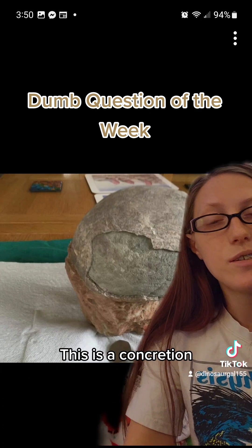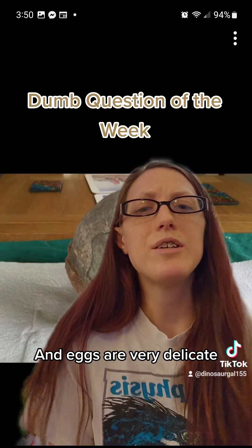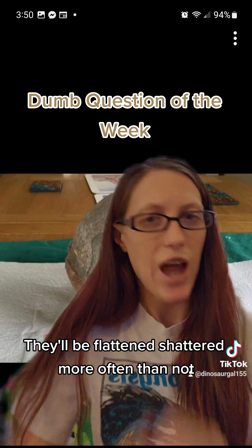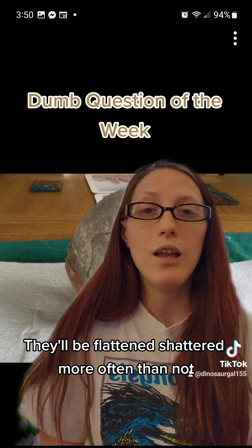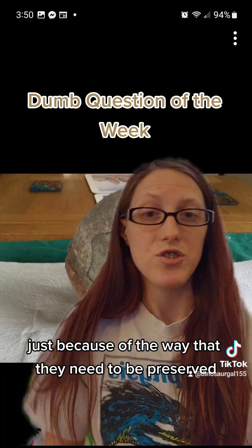Know that this is a concretion and eggs are very delicate. You're almost never going to find them in that condition. They'll be flattened, shattered, more often than not. And there are very few places on Earth where you can find dinosaur eggs, just because of the way that they need to be preserved.